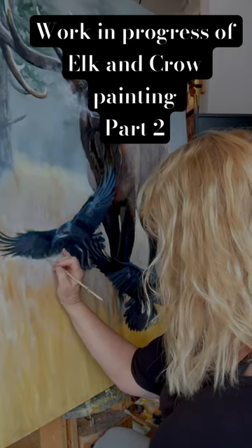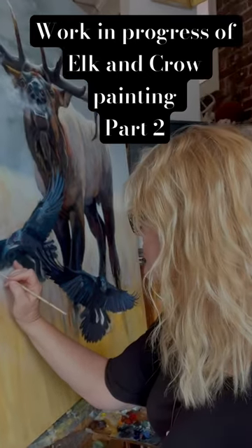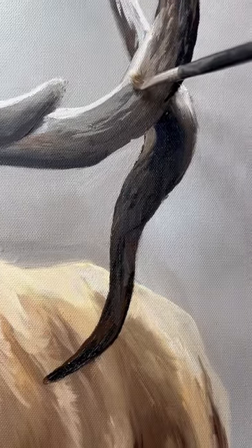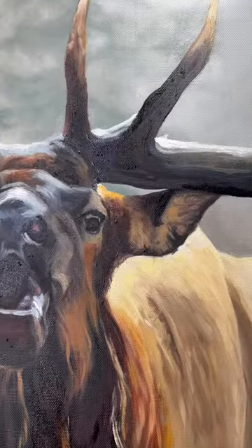Welcome to part two of the work in progress of Elk and Crow. This is such a fun painting. I am digging every step of the way, from the detail that goes into the antlers. Every bit of it is so much fun.